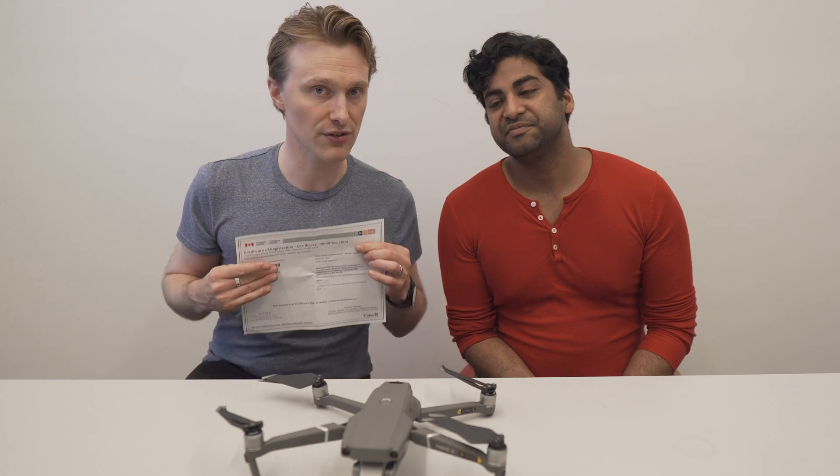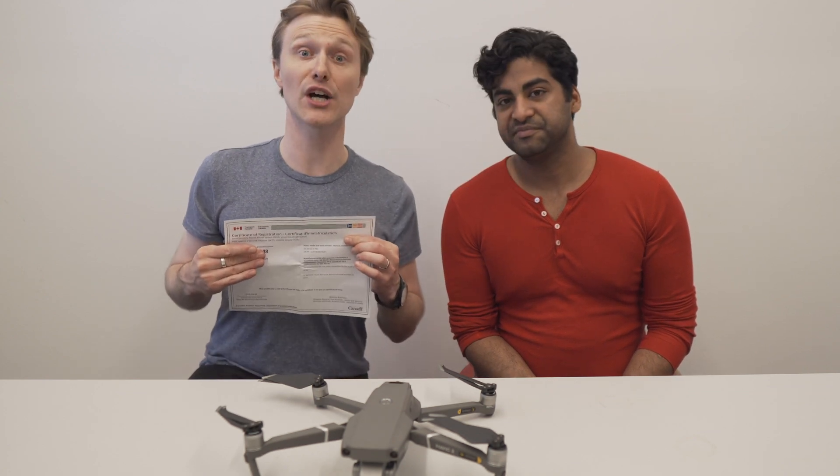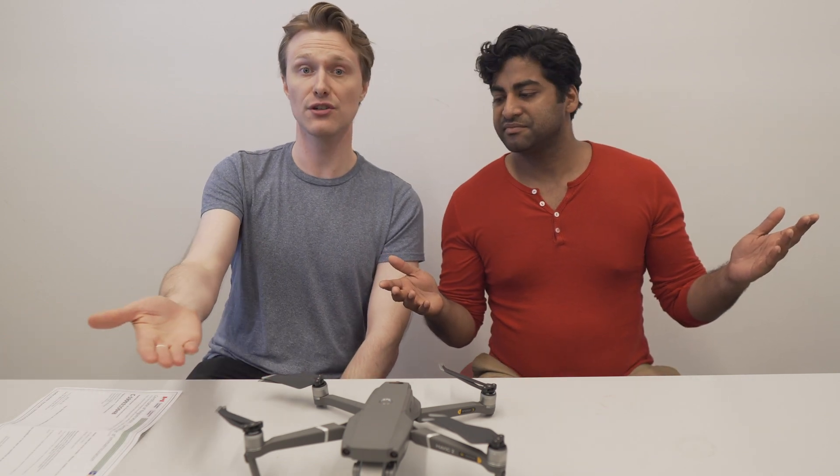Thanks for joining us today as we talked about the Certificate of Registration to receive your basic operations certificate in Canada to operate a drone. This was a video on our thoughts and a few tips and tricks so you could pass the first time. If you like what you see, hit that subscribe button, hit the like button, give us a comment. And comment below if you passed the first time — we'll catch you next time!